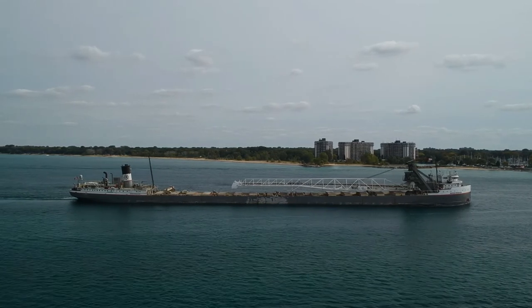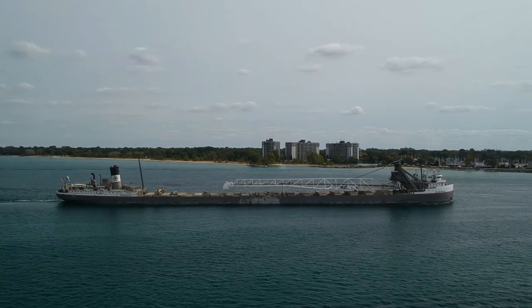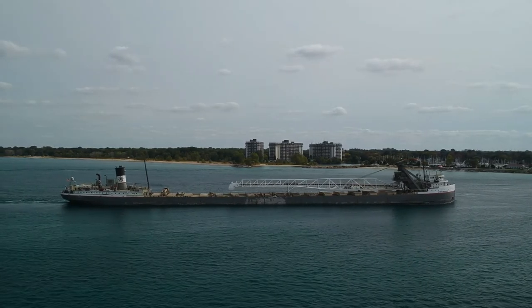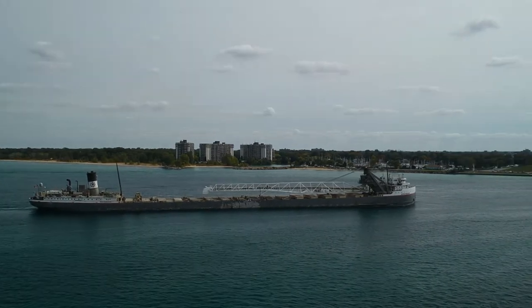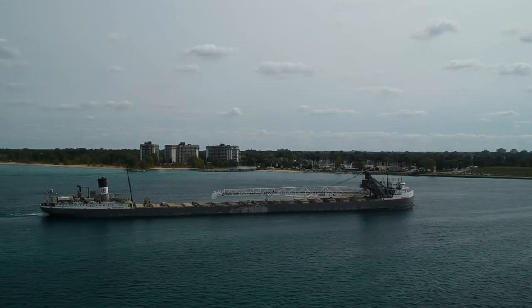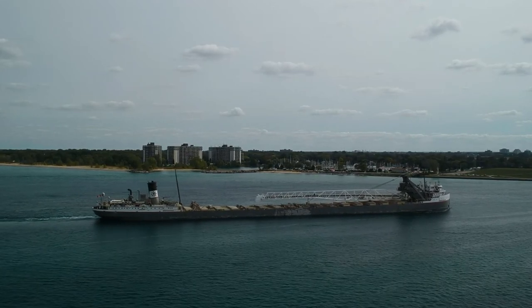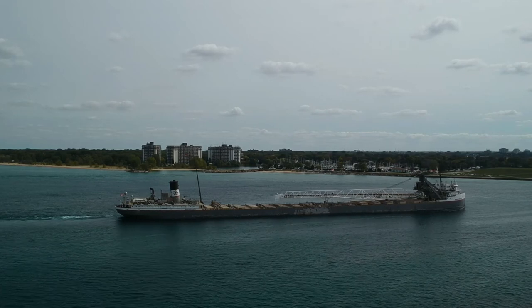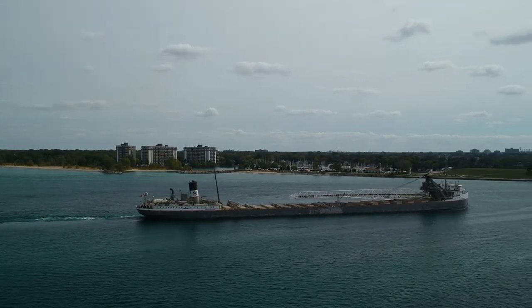Some strange noises coming out of that old girl today. Having problems getting a little bit of altitude — the wind is really kicked up. Oh, they're power washing the decks! That's what they're doing — that's why I'm hearing the noise. Just amazing.